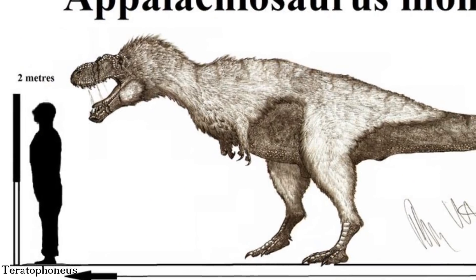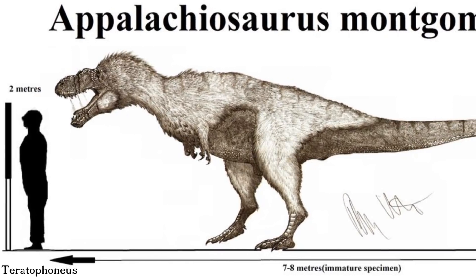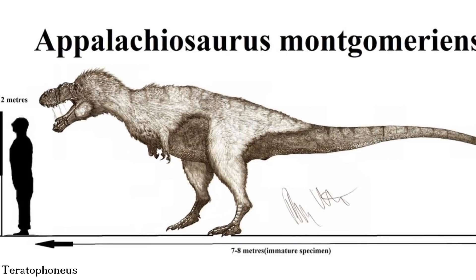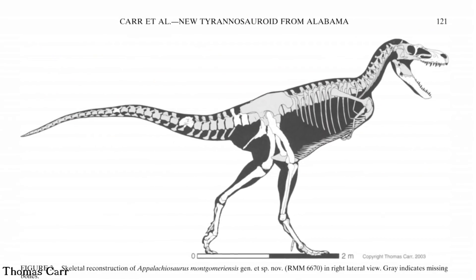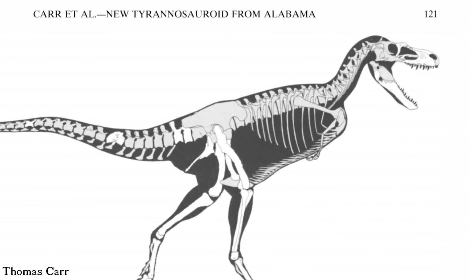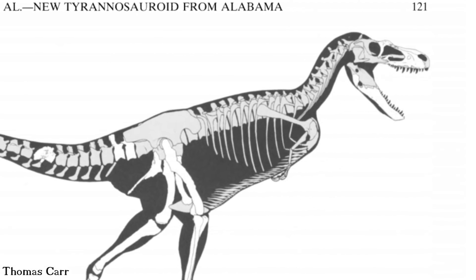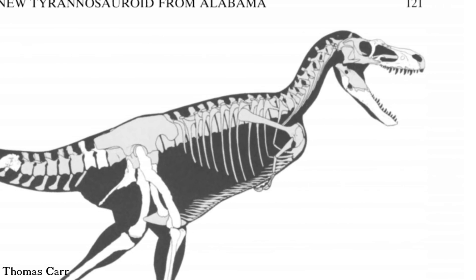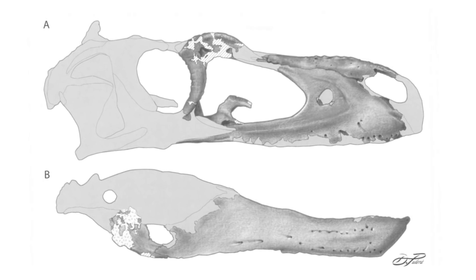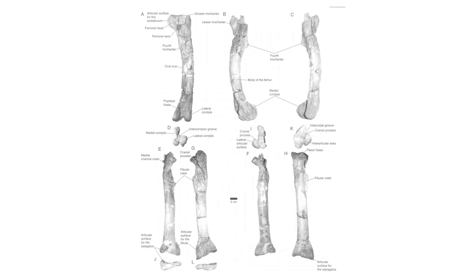This theropod dinosaur is a pretty big creature, with the only relatively complete specimen so far known to science — that of a juvenile individual — already approaching a total body length of about 7 metres. The tyrannosaur is known from relatively well preserved remains, actually being the most complete theropod known so far from the eastern US, however these fossils are still far from being the most complete specimens ever. The material currently assigned to this dinosaur consists of fragments of the skull, lower jaw, a few vertebrae, bits of the pelvic girdle, and the back legs.